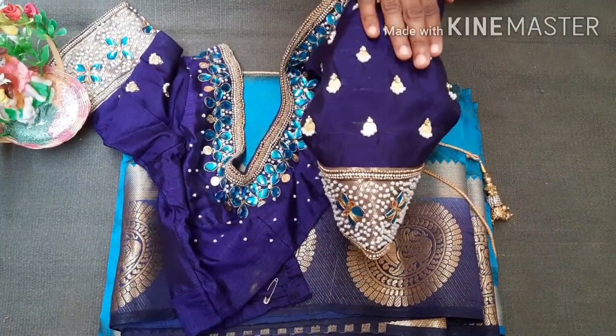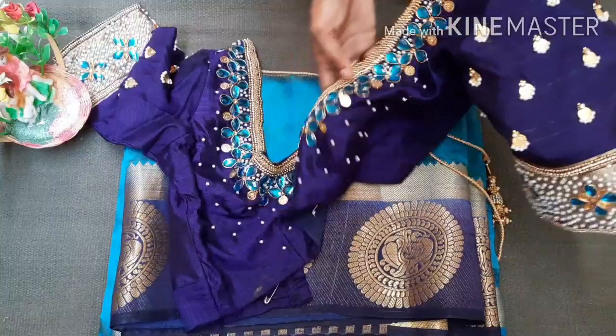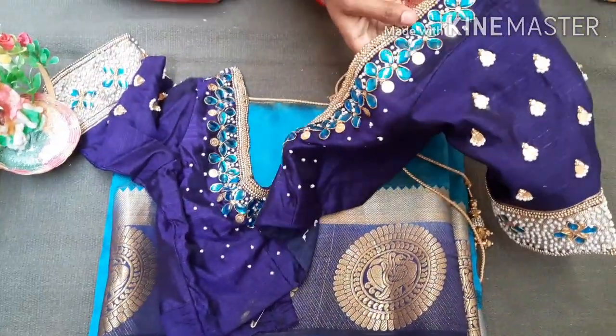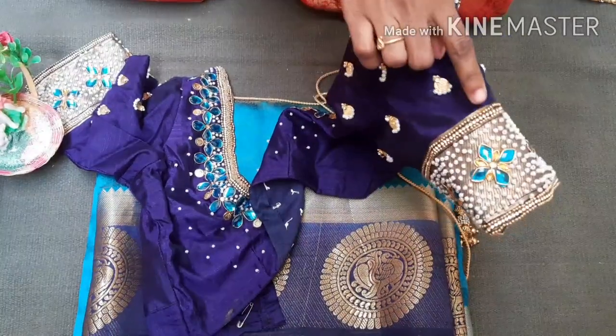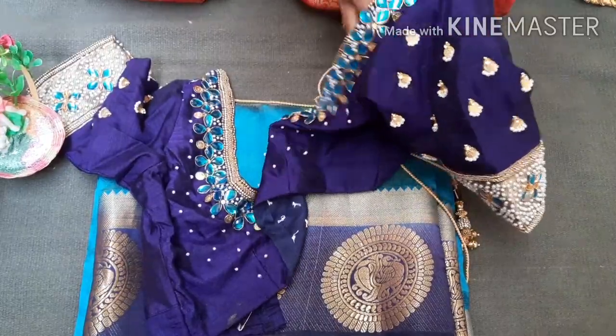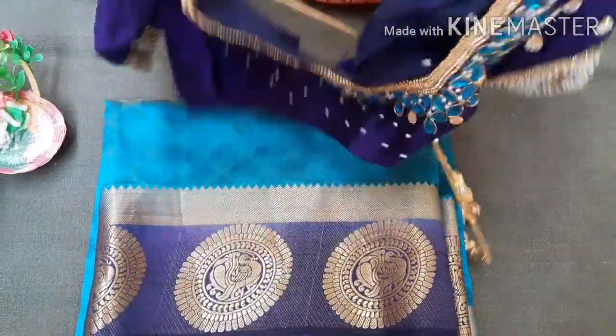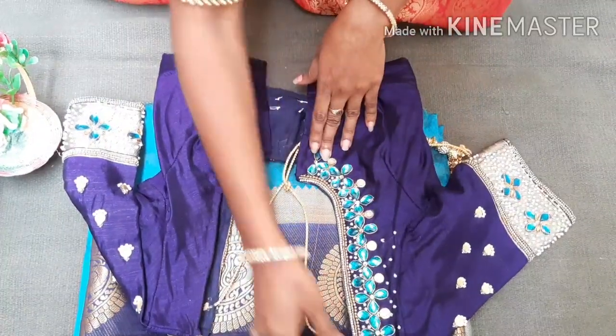I've completed a heavy blouse with a lot of heavy blouses. I have a lot of extra stitches — about 500. I have a lot of stitches on the first blouse. Stitches on the front.